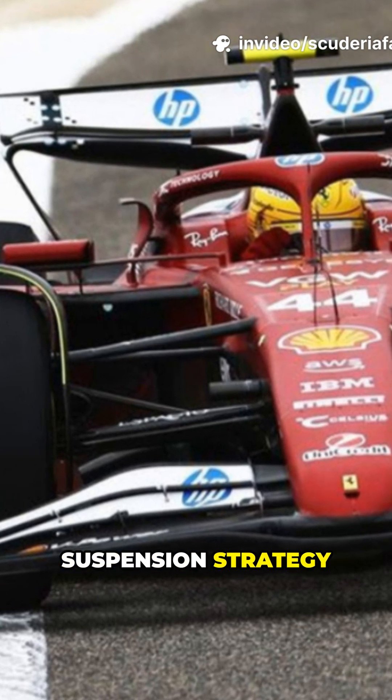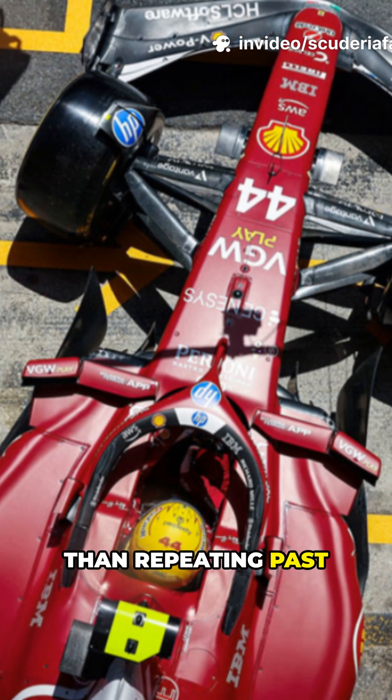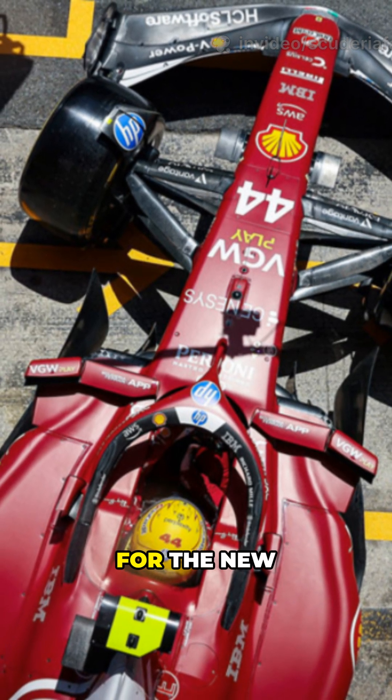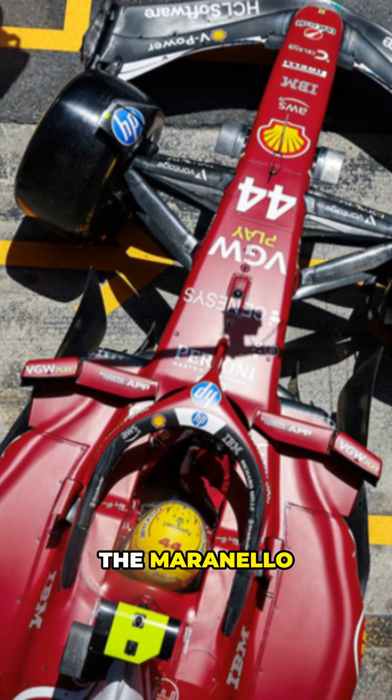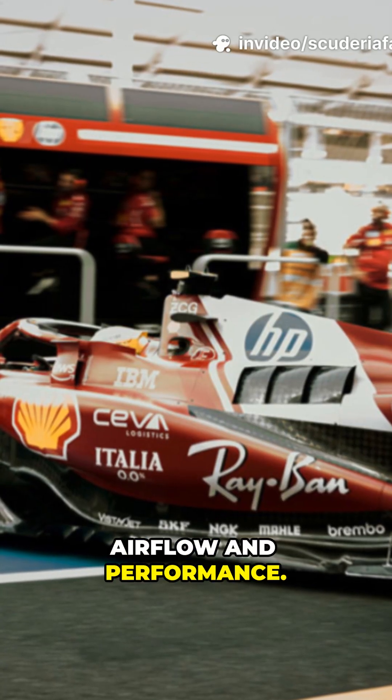Ferrari's 2026 suspension strategy is all about maximizing aerodynamics, rather than repeating past mechanical choices. For the new regulatory cycle, the Maranello engineers are evaluating every detail to optimize airflow and performance.